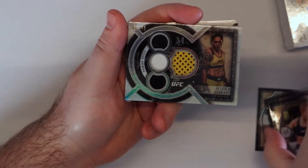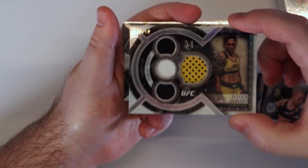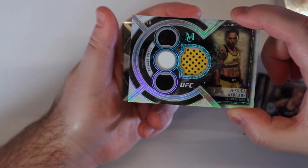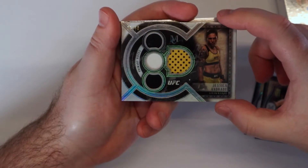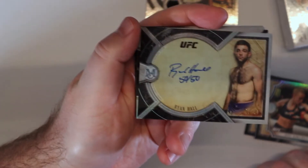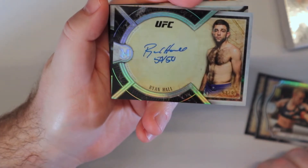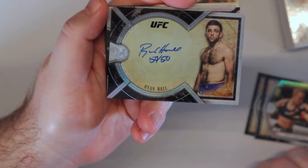No surprise here — 29 out of 50, Andras quad patch. Might be my 100th one of this. All right, that's a beauty. Ryan Hall — the guy nobody wants to fight — 50 of 50. Well, he signed 50... 50 okay. 53 of 99, Hall autographed. That's a beauty.